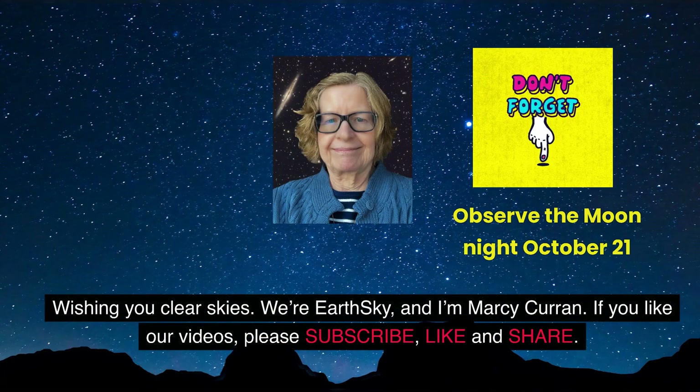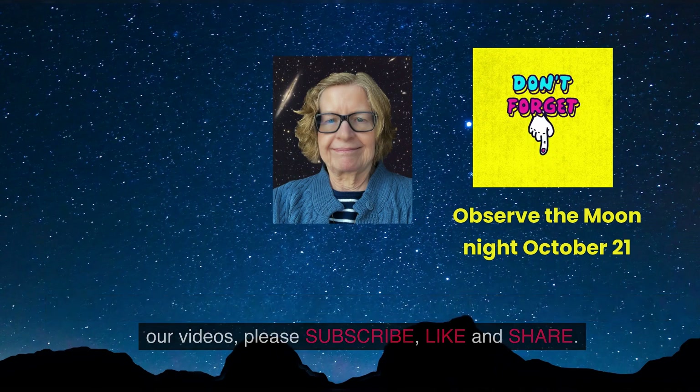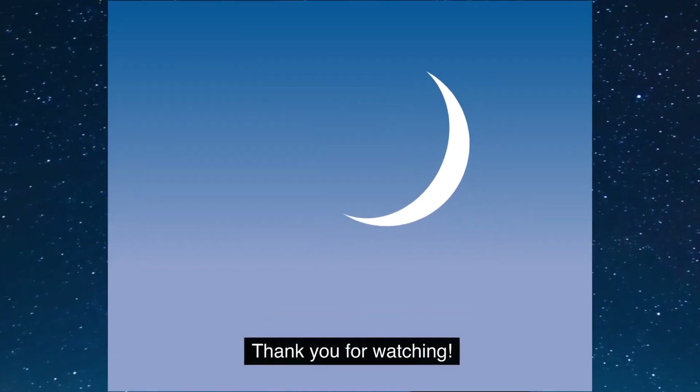Wishing you clear skies — we're EarthSky and I'm Marci Curran. If you like our videos, please subscribe, like, and share. Thank you for watching.